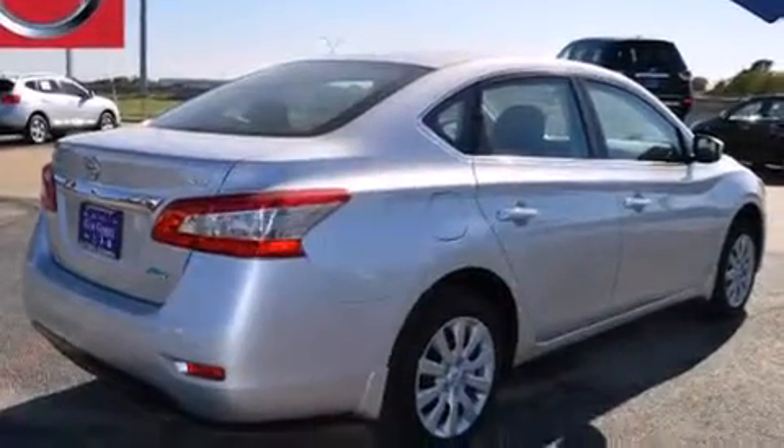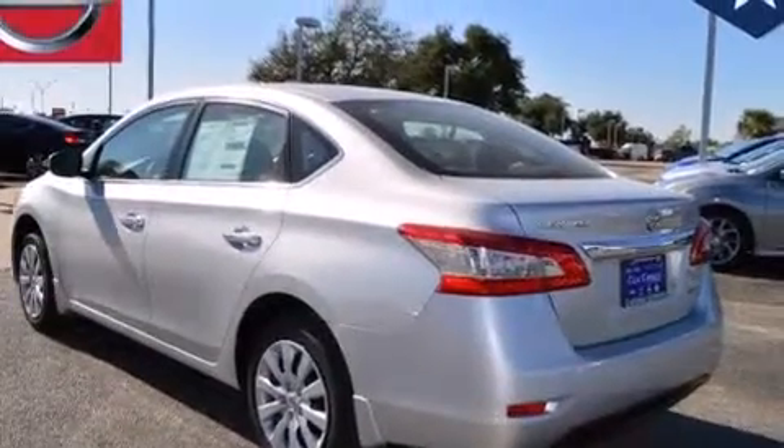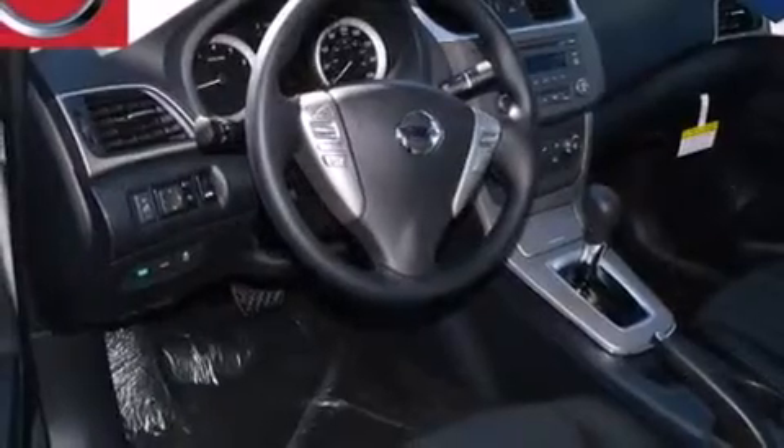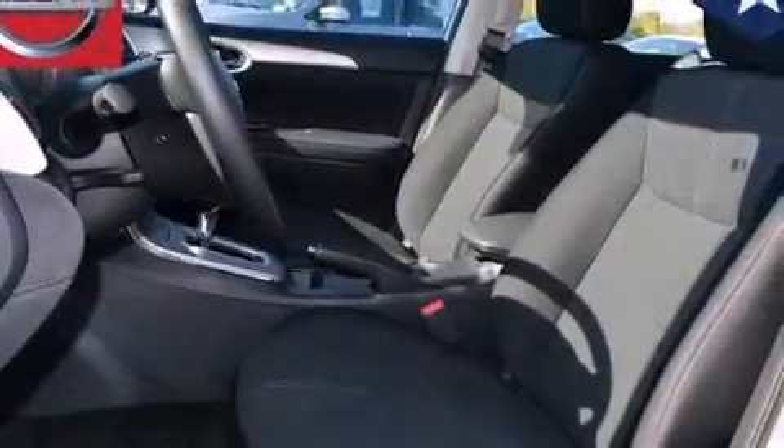Features include traction control and stability control systems, air conditioning, cruise control, front multi-stage airbags, rear seat child-proof door locks, steering wheel mounted controls, external temperature display, LED taillights, a keyless entry system, and a limited slip differential.